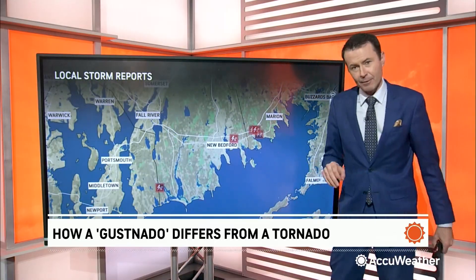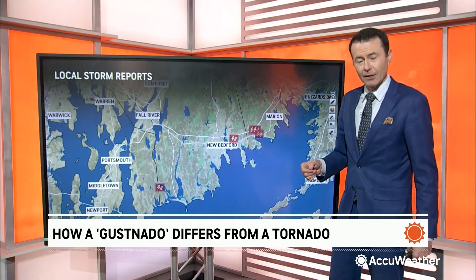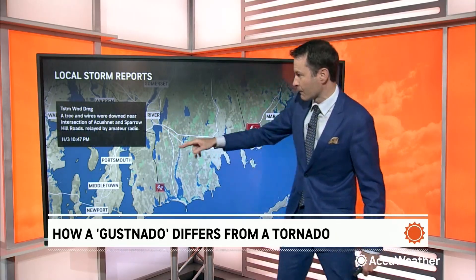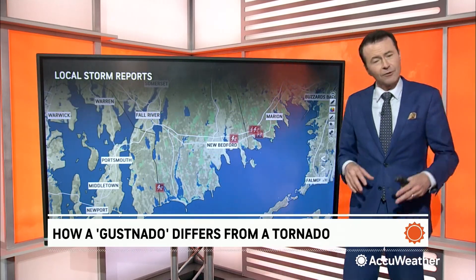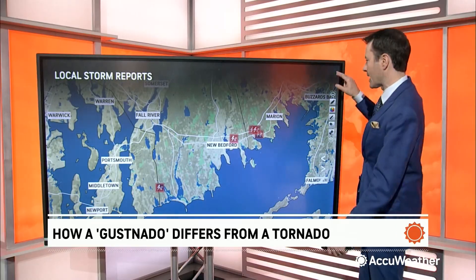There was some wind damage tied to what is believed to have been a gustnado. We're going to talk about what a gustnado is in southeast Massachusetts. You can see it — 10:47 last night, tree down, and at the same exact time, 10:47, trees and wires down. The Weather Service in Boston investigated the damage. They believe this was caused by a gustnado, which is kind of associated with a tornado, but it really isn't the same exact thing.